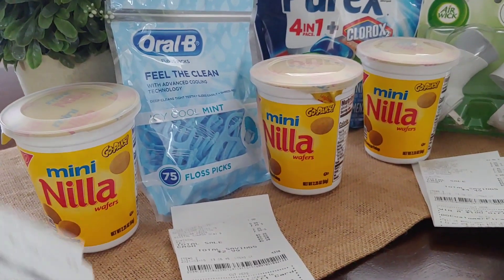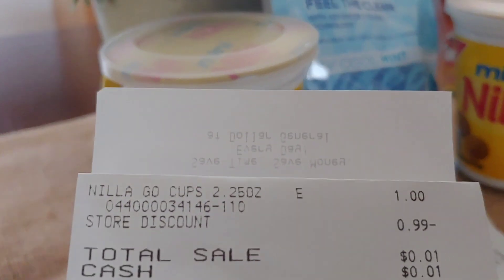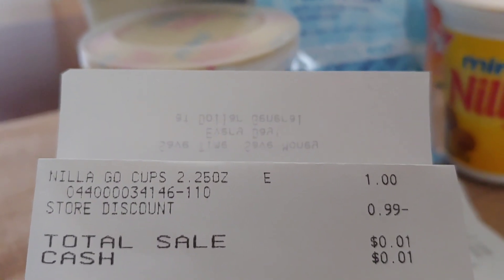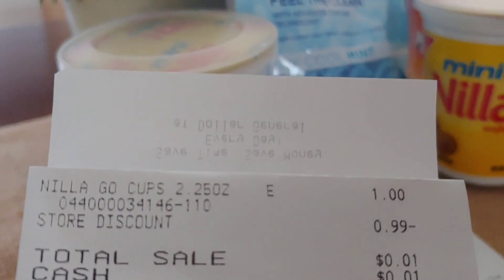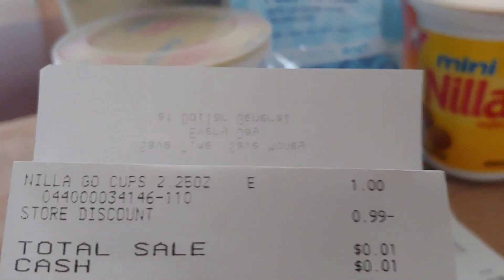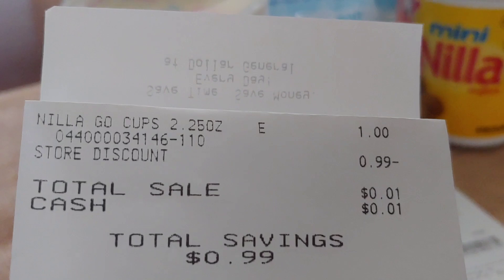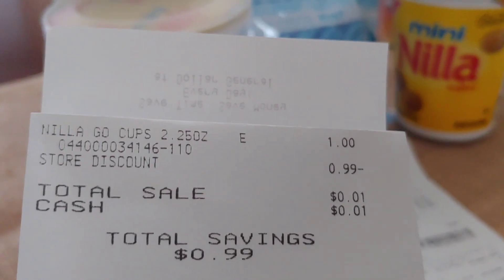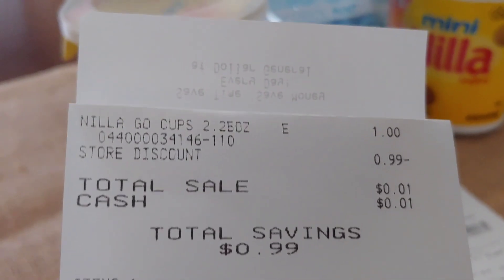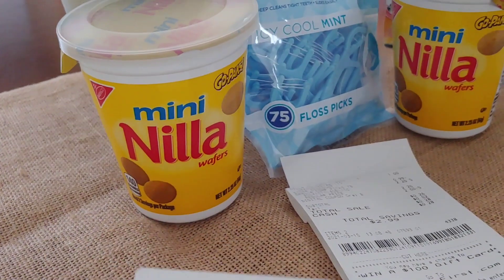Let me show you the first transaction. The first transaction was just a penny because I did it by itself. There is the $1 item with the $1 digital — they take $0.99 off that $1 item, leaving you to pay a penny. Normally that's what happens with a digital; it will not zero out a Dollar General store digital coupon. I paid a penny and saved $0.99 for that one particular item.